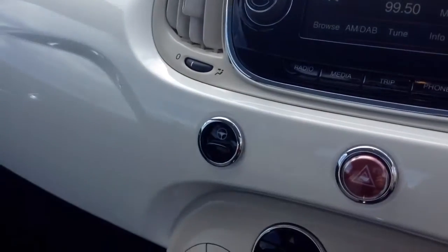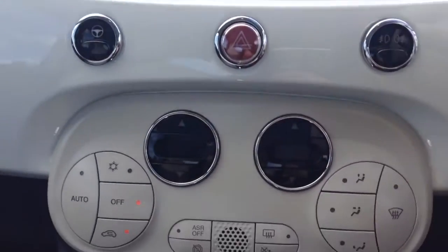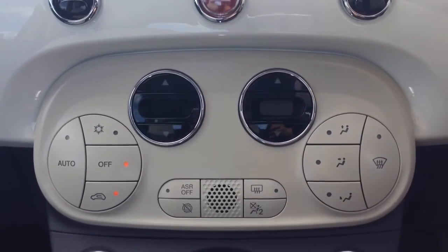Moving down, you have your city steering which enables the steering to slacken off in those tighter areas. Moving down again you have your air climate controls, and down a bit further a power outlet, auxiliary input and USB input for all your various gadgets.